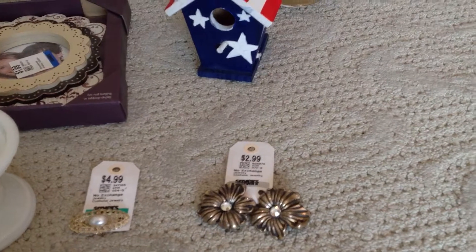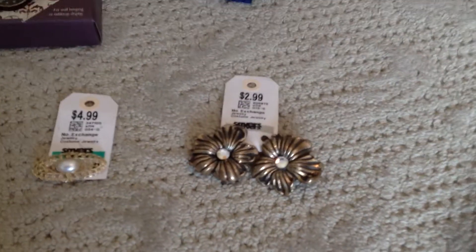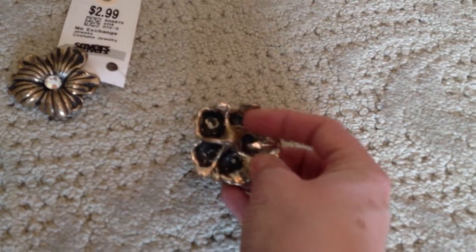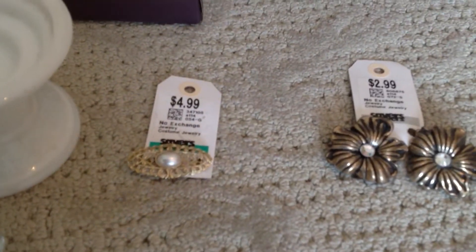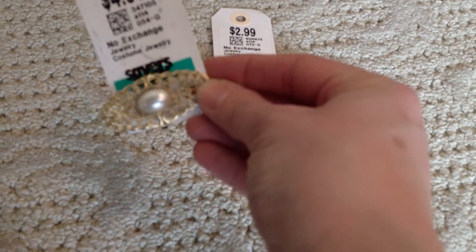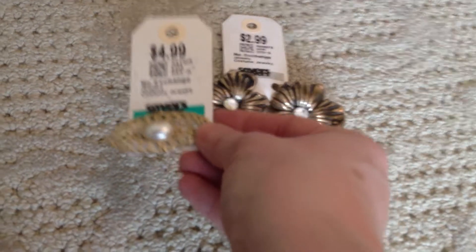I did get some jewelry. I like to get clip-on earrings to use in some of my little craft projects. This was a really cool pair — kind of got like a brass flower with a gem in the middle, and these were clip-ons, so that was $3 for the pair. Then this pin was $4.99. It was really pretty — kind of got a gold tone with a pearl in the middle and I have a project in mind for that as well.